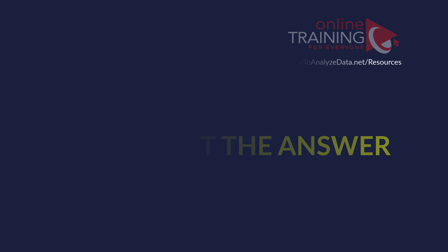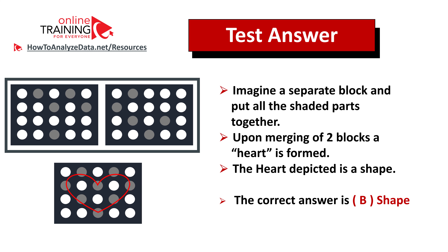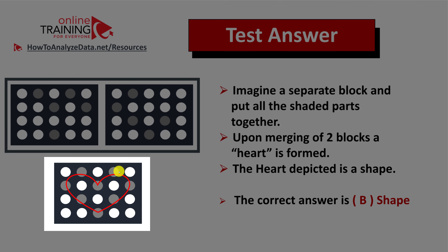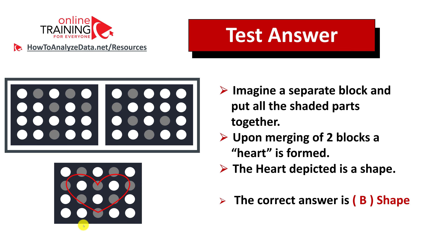Did you figure out the answer? Let's continue to see if we can solve this challenge together. The best way to solve these types of questions is to imagine a new block and understand what is formed when all the shaded circles are merged from the two original blocks. Upon merging, you will see that a heart is formed. And a heart is a shape, so the correct answer is choice B, shape.